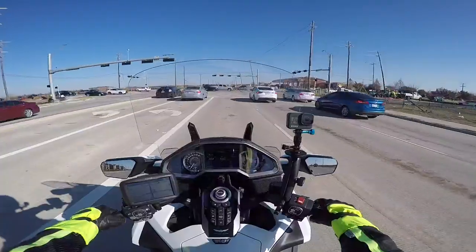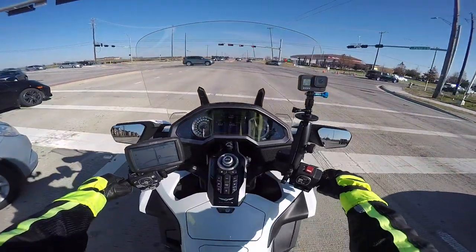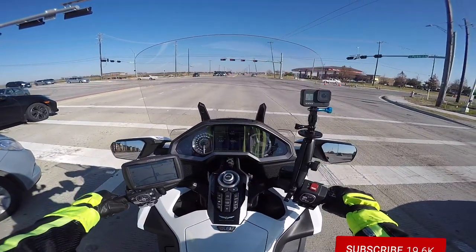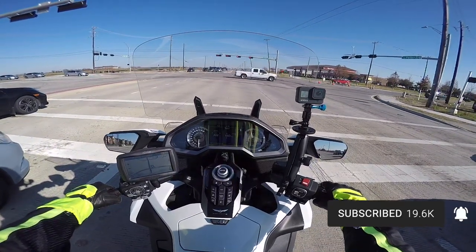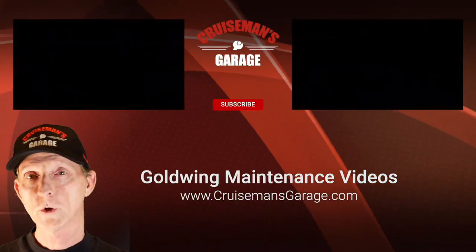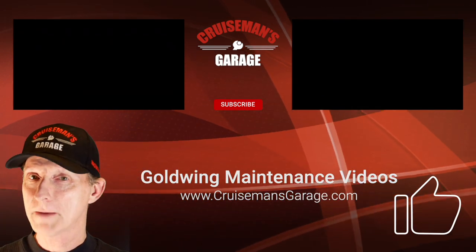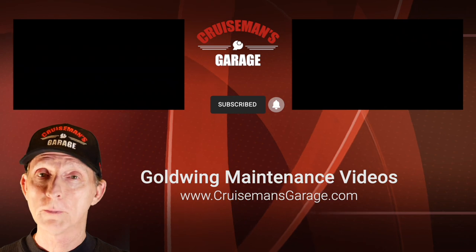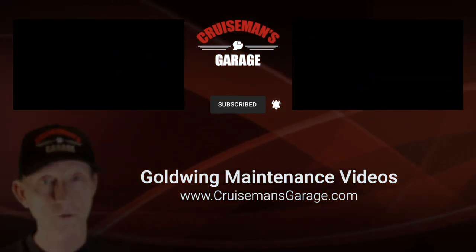Check out my Sena 10C Evo review video. If you like this video, please give it a thumbs up, don't forget to click that subscribe button down below, and I'll see you next time on Cruiseman's Motor Vlogs. If you enjoyed this video please take a second to give it a thumbs up, click the subscribe button, and if you click the little bell icon YouTube will notify you when we come out with new videos. Thanks again for joining us on Cruiseman's Garage.